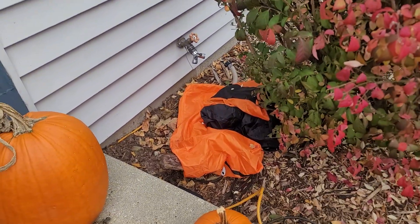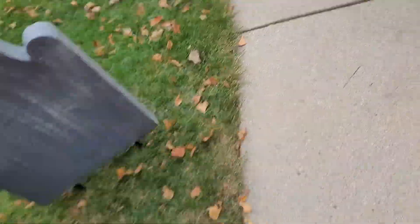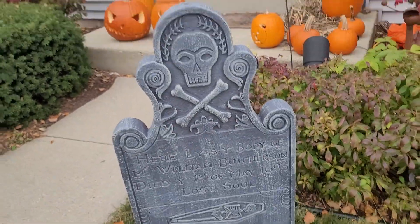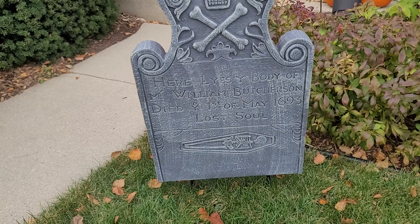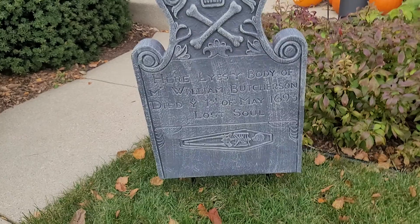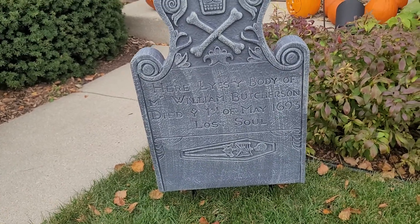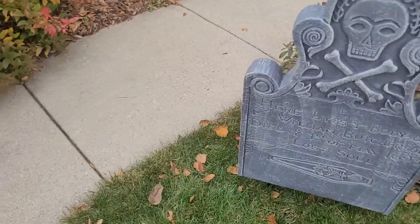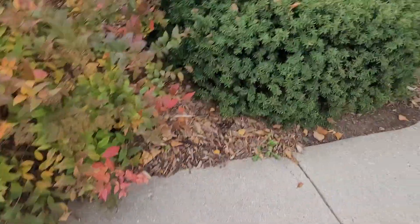We got that — that was the thing that broke. Dad, what is this? 'I just put that up yesterday.' Okay, listen — 'Here lies body of M. William Butcherson, died first of May 1693, lost soul.' I didn't know he got that, but I think that's all.